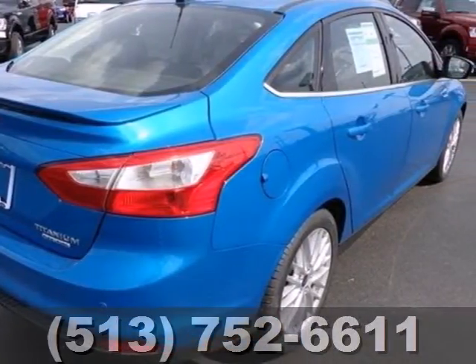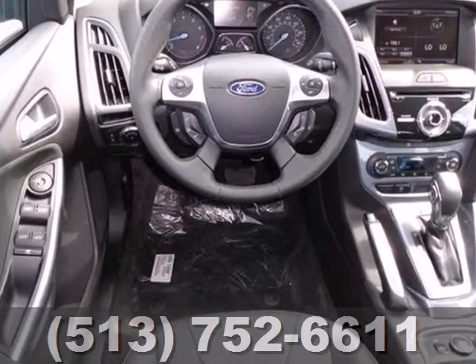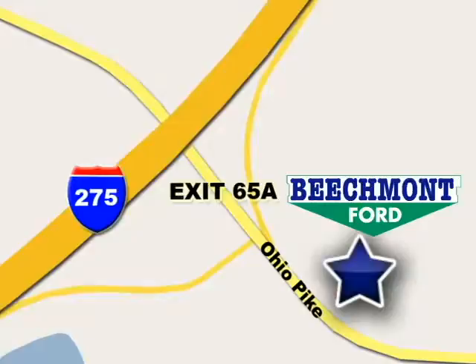This 2013 Focus looks coiled and ready to spring. Are you ready to take off? We're easy to find, easy to deal with — off of I-275 at 65A Beechmont Avenue.